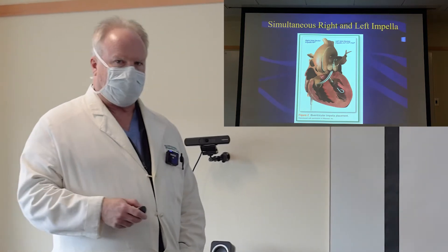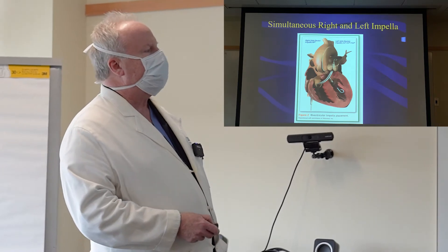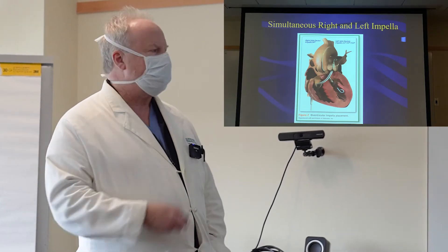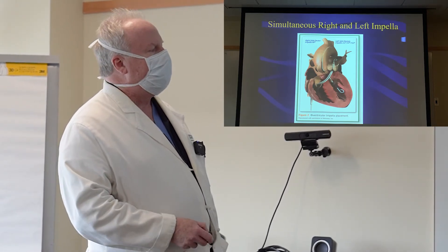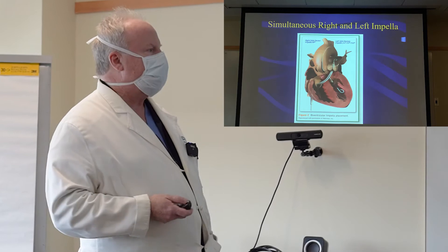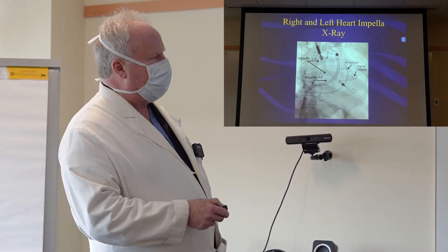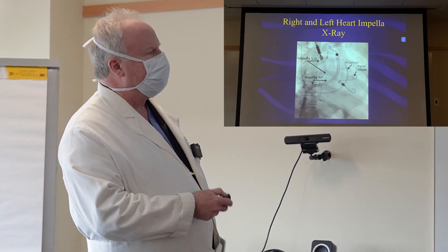We can put the right-sided device into the venous side going to the lungs, and the left-sided device into the arterial system, and we can essentially bypass your heart's circulation — all done through vessels in your leg. All the work of the heart is being done by these pumps and your heart doesn't have to do any work to deliver blood. Under x-ray, this is the right-sided device going up into the lungs, and this is the left-sided device delivering blood to the aorta.